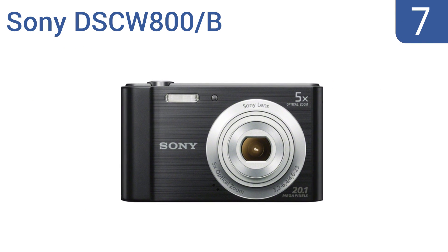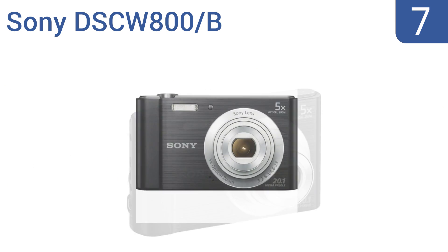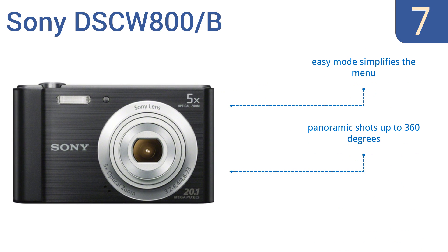At number seven, the Sony DSCW800 allows anybody to capture gorgeous images with superb contrast and clarity, thanks to the powerful 20.1 megapixel super HD CCD image sensor. It also has a unique smile shutter technology that automatically captures a smile the moment it happens. It features an easy mode that simplifies the menu and panoramic shots up to 360 degrees, but the reduced blur effect isn't very effective.